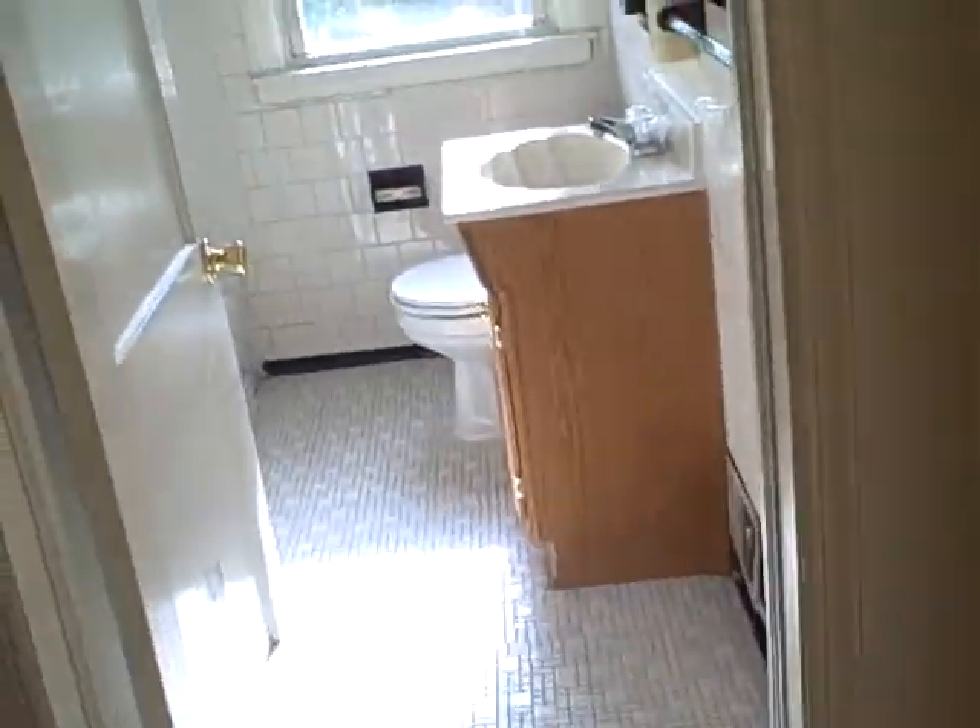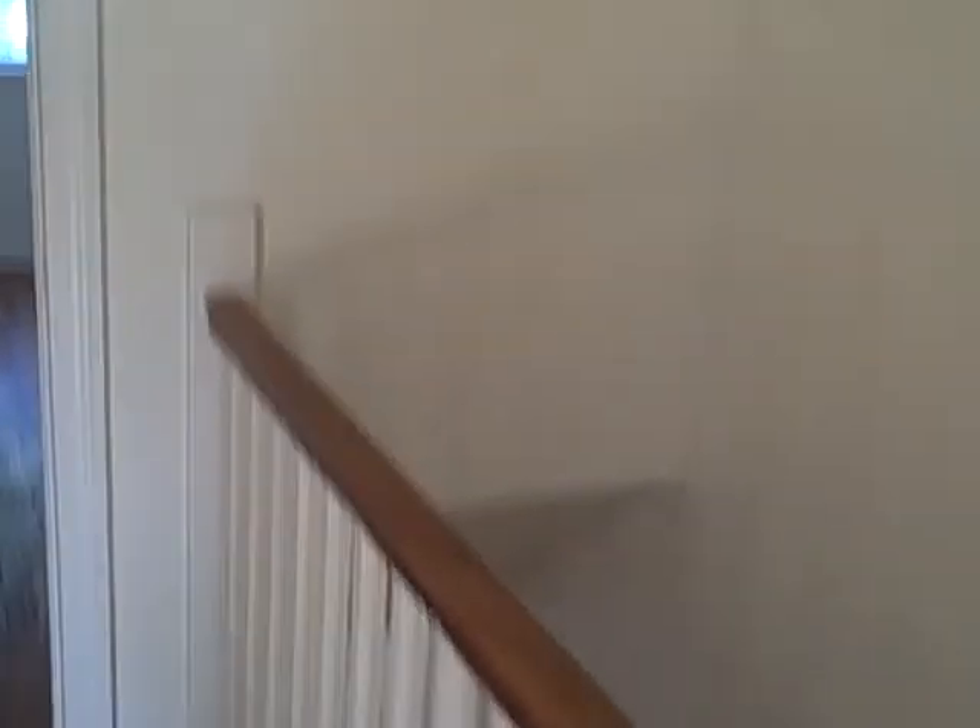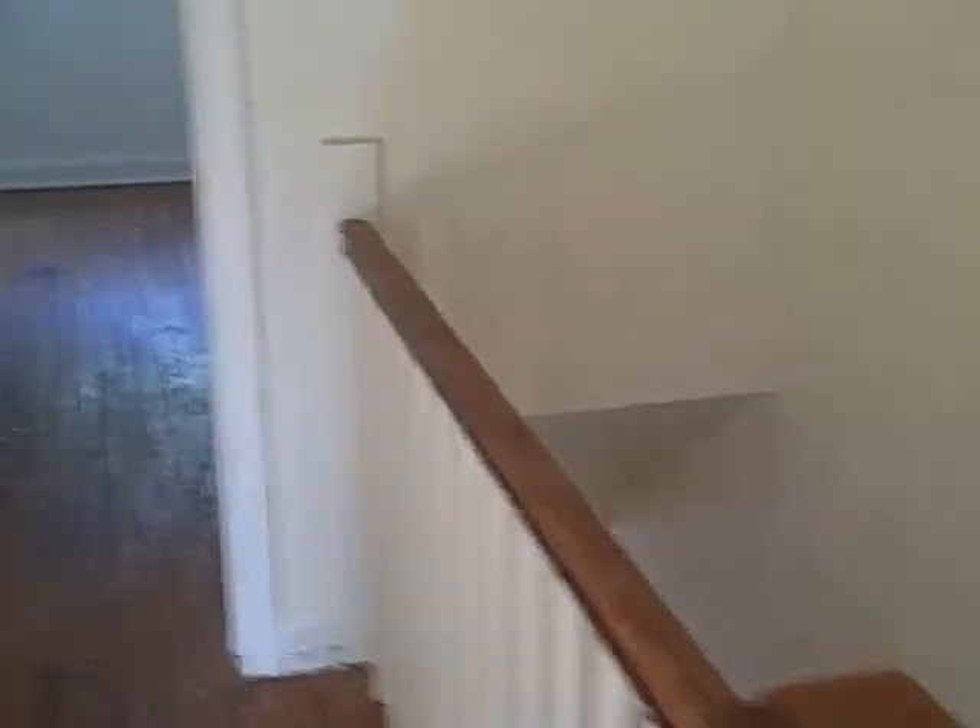I'd put new doors in. The banister is okay but I'd probably put a new one in just to make it look modern. So carpet and paint — this master bedroom, since it's only this one...